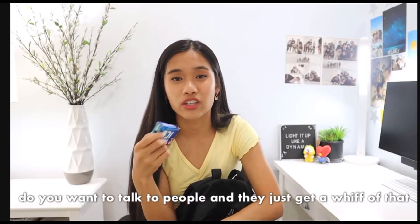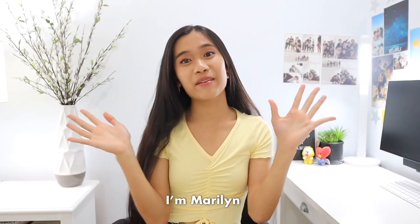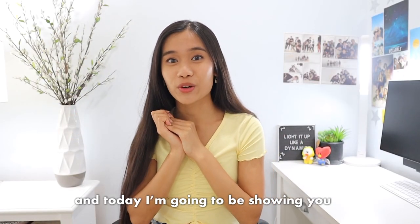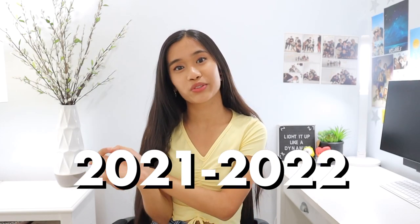You never know when your breath is stinky — you don't want to talk to people and they just get a whiff of that nasty breath. Hello everyone, I'm Marilyn and today I'm going to be showing you what's in my backpack for the 2021 to 2022 school year.